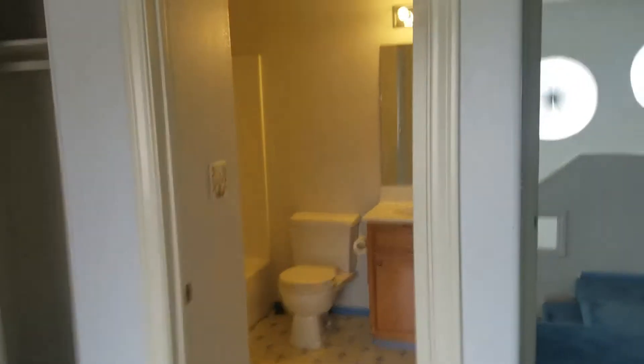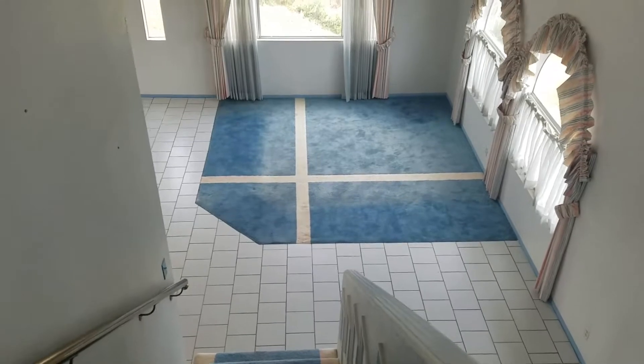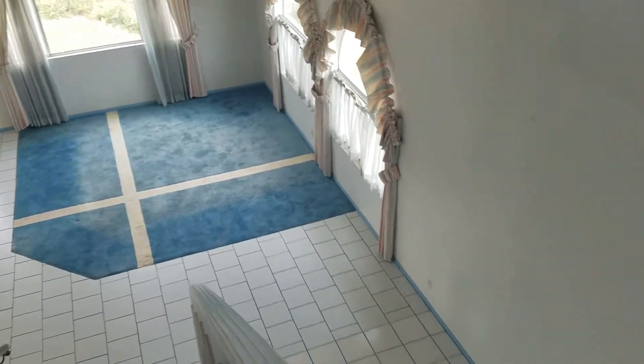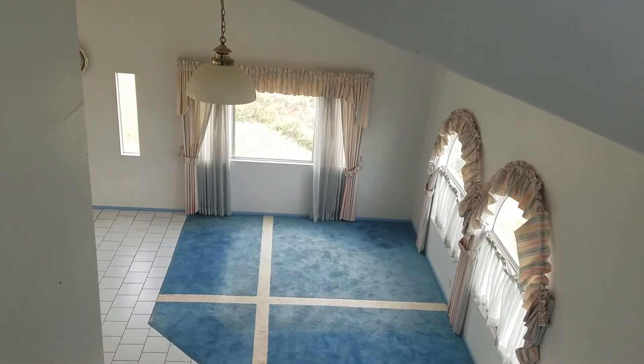I want to emphasize our Reno loan — we call it the Reno loan. The average person, the average family with only 5% down could buy a house, get the money to rehab it, all in one loan. They can invest and profit like an investor. This has been Marvin, the real estate agent. Give me a call at area code 949-632-5572. Thank you, bye-bye now.